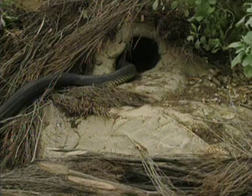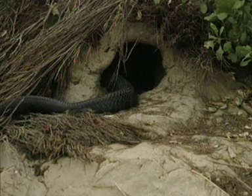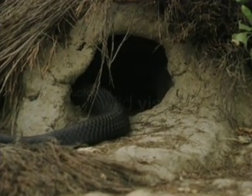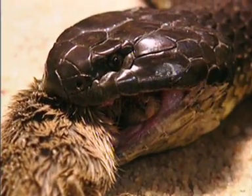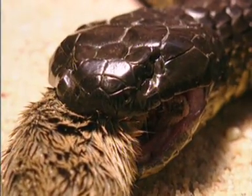This is a Chapel Island tiger snake. Its darker colour is due to its cold habitat in the Bass Strait. When it feeds, it works its jaws in a chewing motion. The fangs are very small, but the venom is extremely potent.